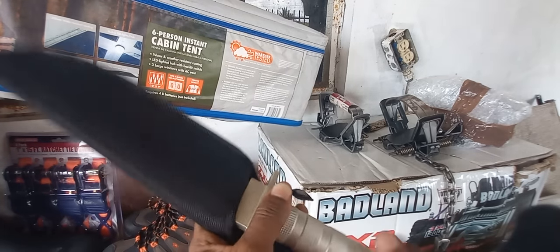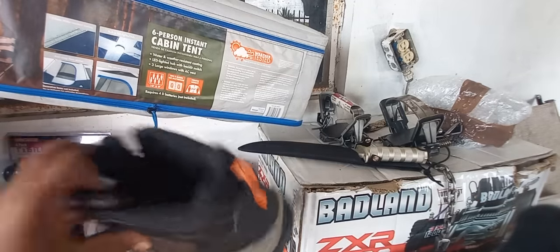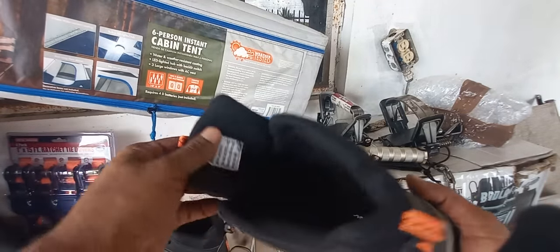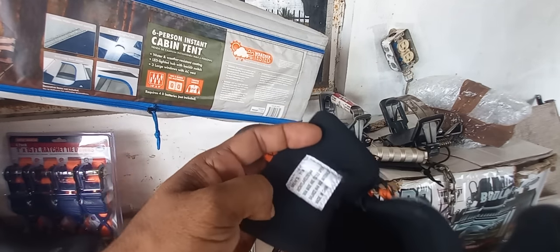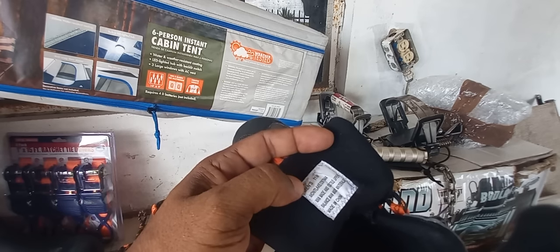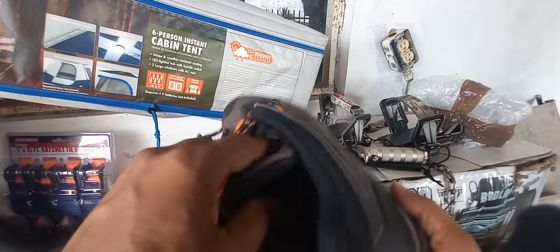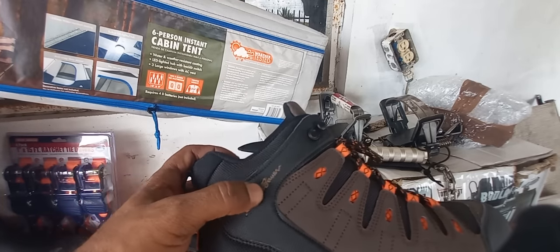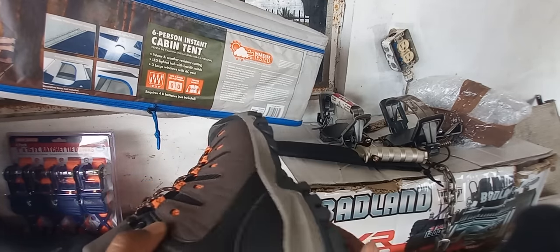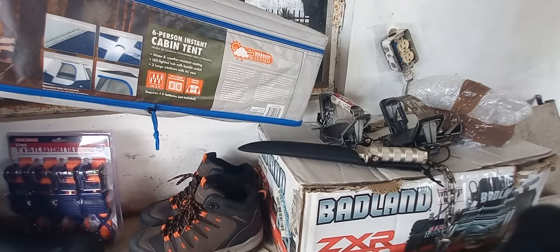Next item — we have these boots, brand new, men's size 11. This is an Eddie Bauer brand boot. These are going for $350... actually $400. Going for $400.